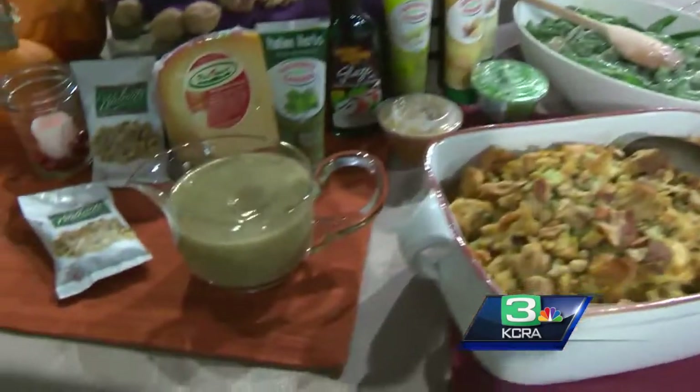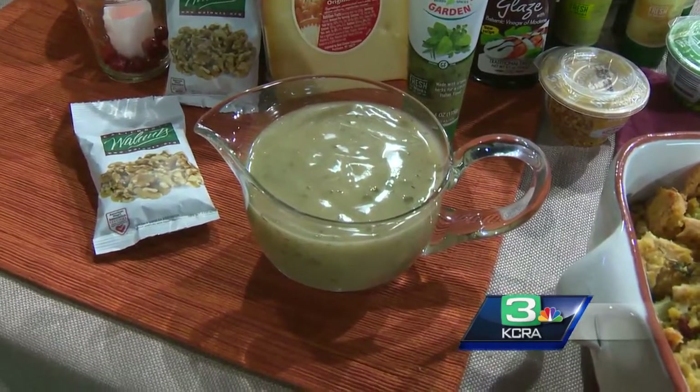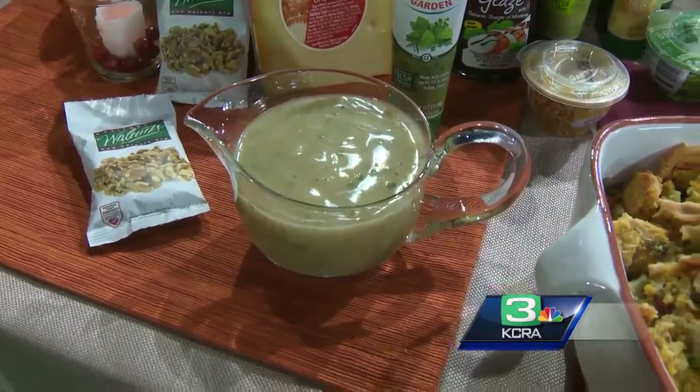I also took my gravy and added Gourmet Garden Italian herbs to it, to spice it up and add a little more flavor.